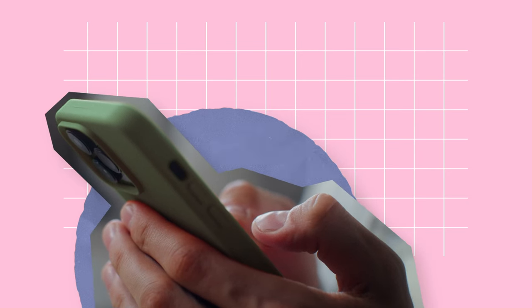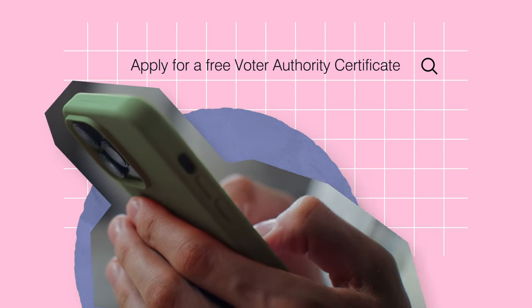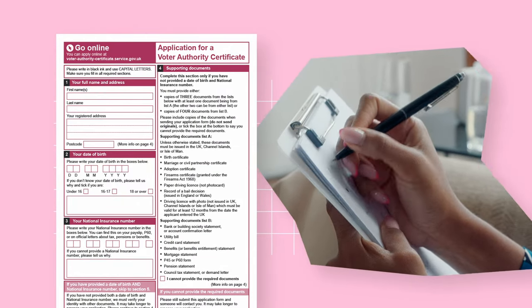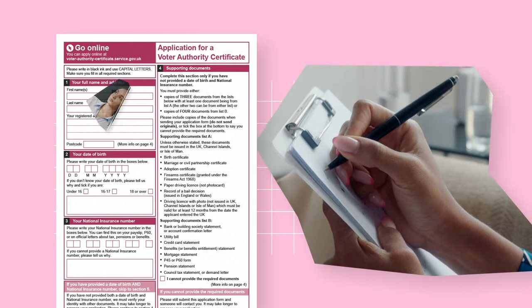You can apply for free voter ID online or by completing an application form. Search online for 'apply for a free Voter Authority Certificate'. To apply by post, you need to complete a paper application form and send it to your local elections team along with a recent photo of yourself.